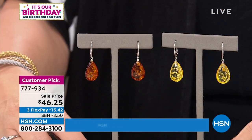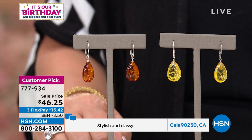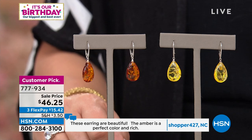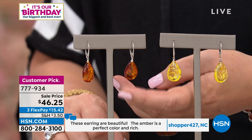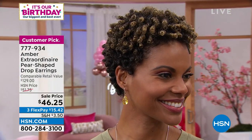Ladies, run to your phone on this because these should all sell out. Look at the size of the amber — that beautiful teardrop shape. Under $50 is ridiculously great for this. $46.25 — $15.42 on your credit card gets them home. They're light, so they don't pull on your ear but they really show up. Great for all hair colors — blondes, brunettes, redheads — and all skin tones. They're so flattering and warm and beautiful. Never been marked at this price before. We have the best values in the world on Amber Extraordinaire — nobody can touch these prices.